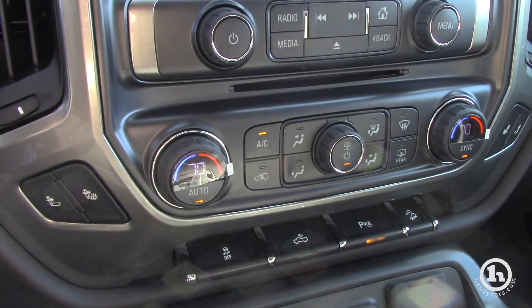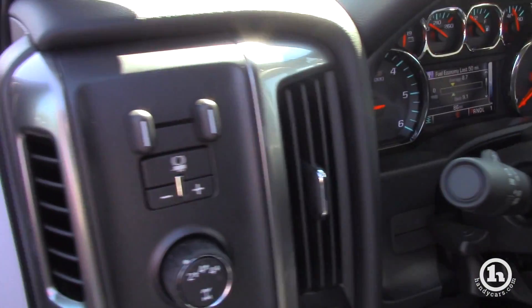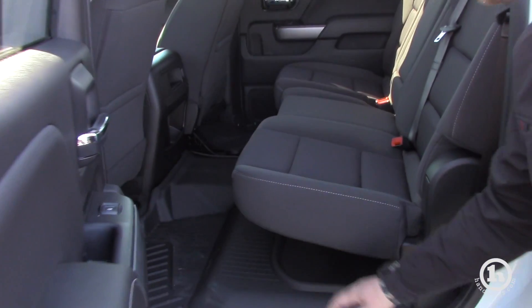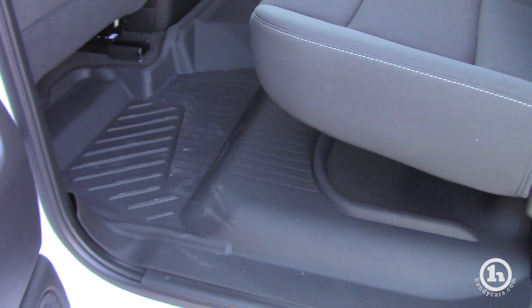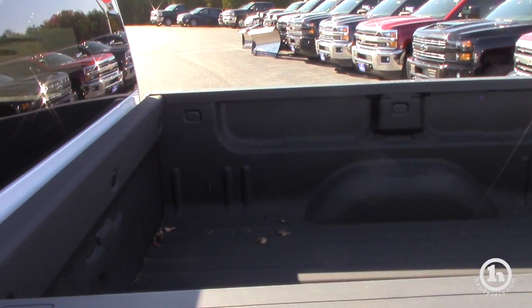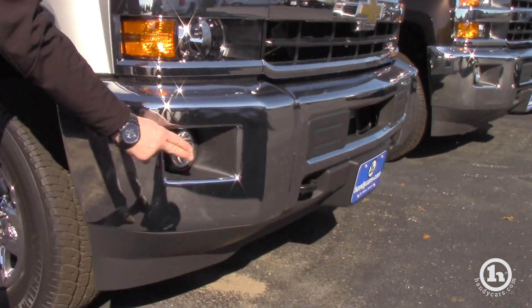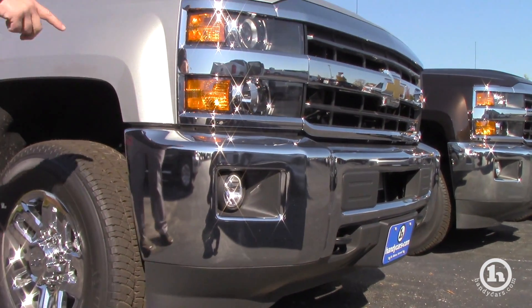But we can be competitive with the 2019 even though it's two grand less. Crew cab obviously, same configuration we were looking at. The all-weather floor mat is included in this truck as well, and this truck already has a spray-in bed liner. The 2019 doesn't have the front park assist, but does have fog lamps. You've got the chrome bumpers.